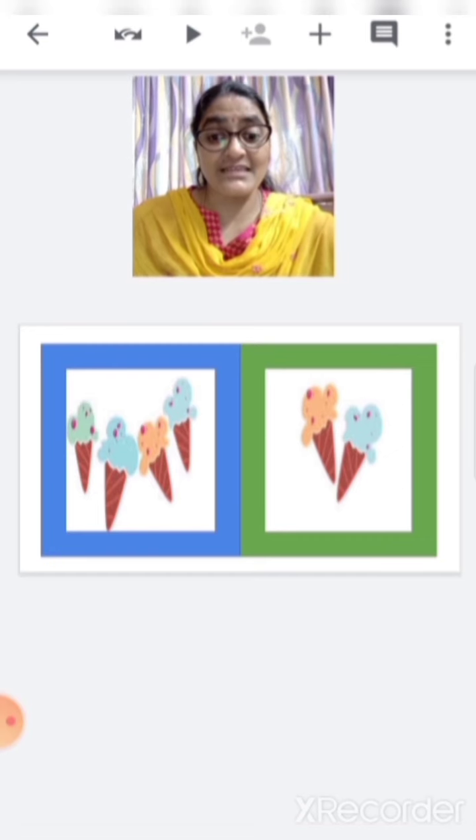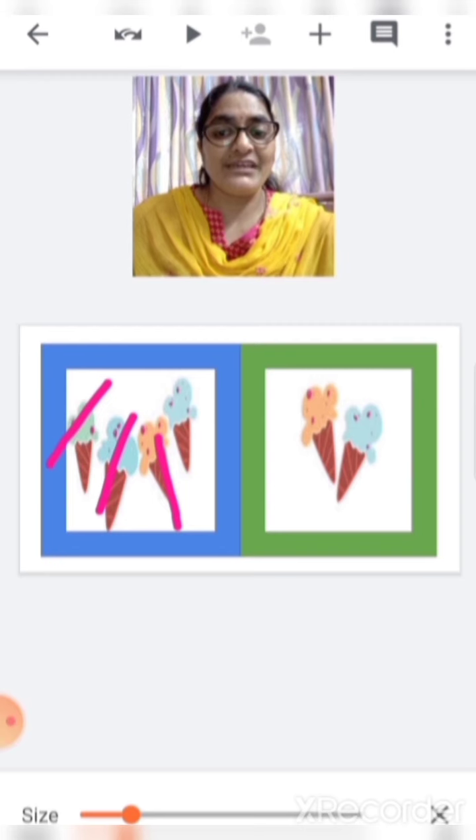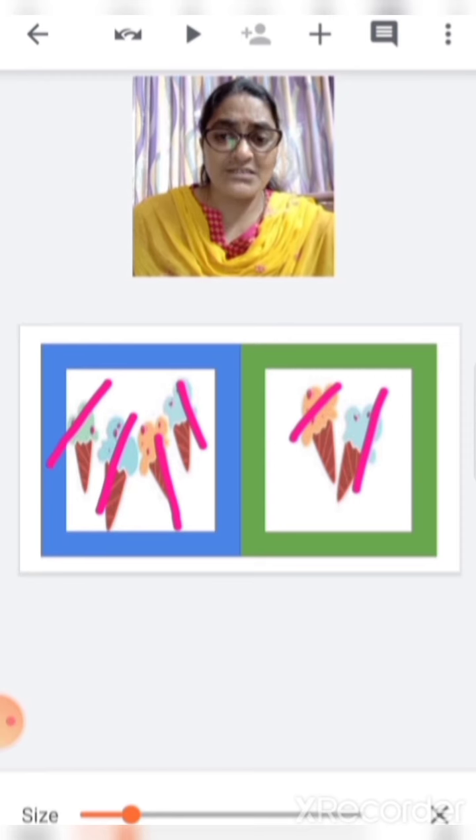Here we can see some ice creams. Let's see in which box there are more ice creams and in which box there are less. Let's count: one, two, three, four. There are four ice creams in the blue box. And in the green box, one, two — there are two ice creams. So which is more — four or two? Four. So this is more and this is less.